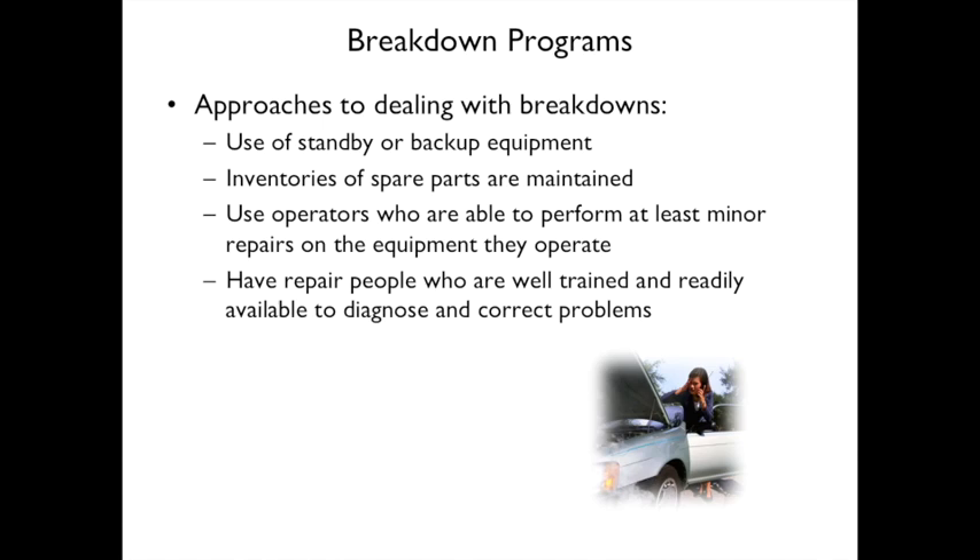Inventories of spare parts are important — knowing which parts to keep on hand. Operators can perform at least minor repairs on equipment they operate; for example, checking oil periodically in a car. Alternatively, dedicated repair personnel are available to diagnose and correct problems.